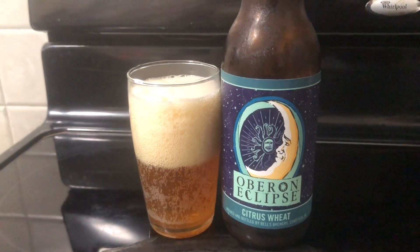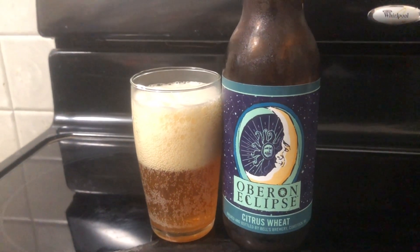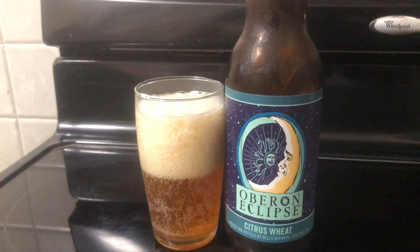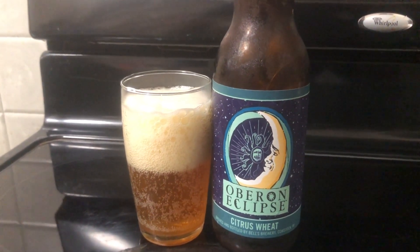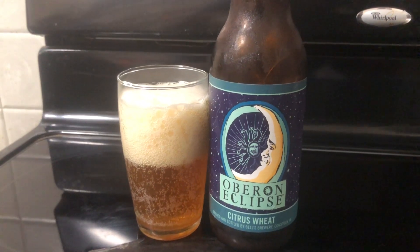I poured some into the glass. I got a little too aggressive there — got a decent amount of head, but I'll calm down here in a moment. So let's give it a taste.